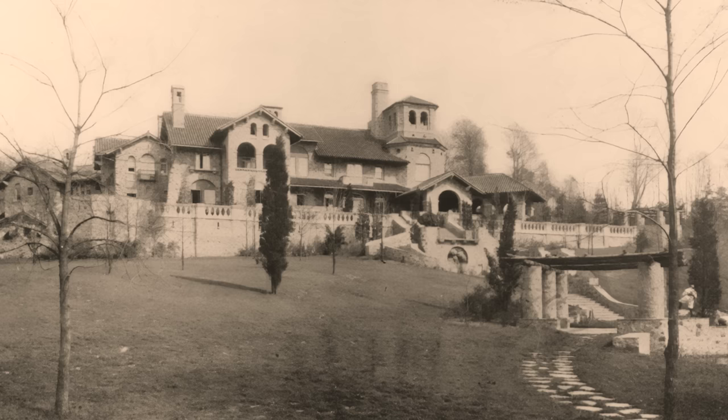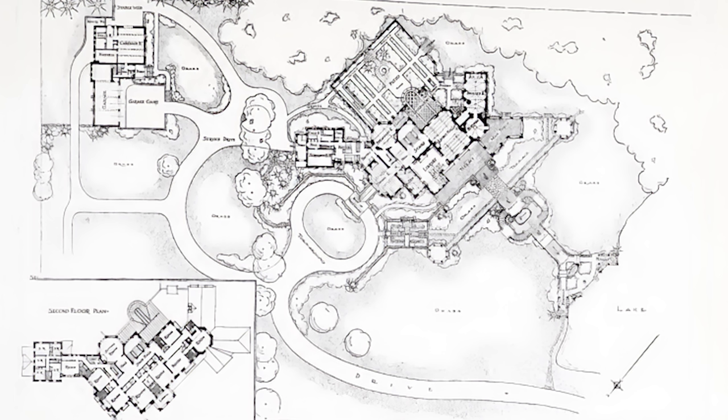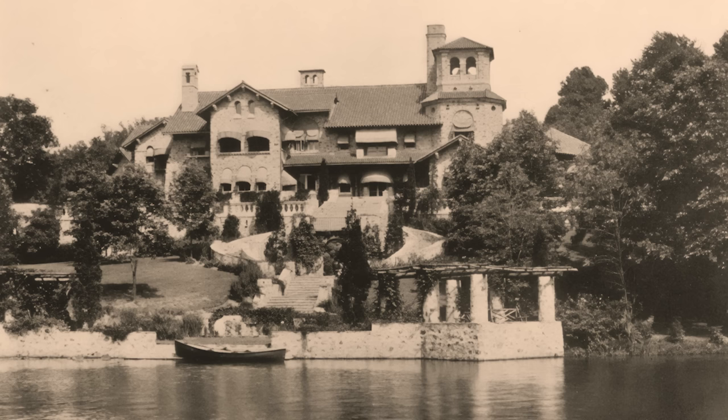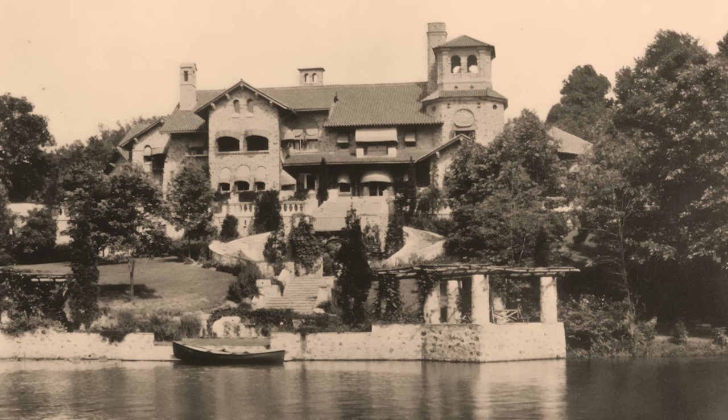Now it was time for him to build his dream house. He hired renowned Philadelphia architect David Niggerbacher Boyd to design a rambling mansion mixing the mission style with Mediterranean influence. The estate in St. David's consisted of 40 pristine acres of rolling hills with three separate lakes scattered about the property.